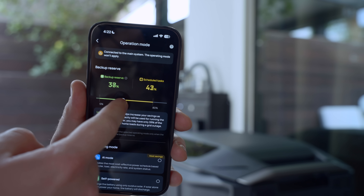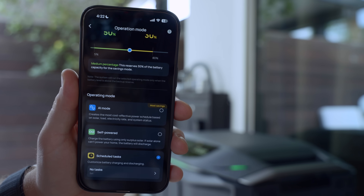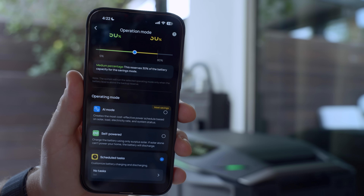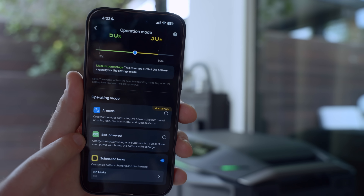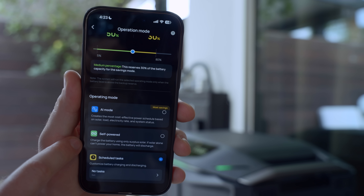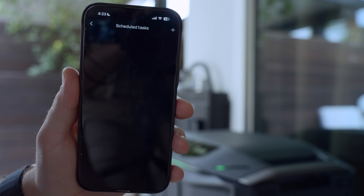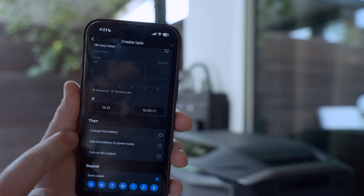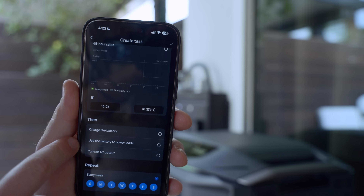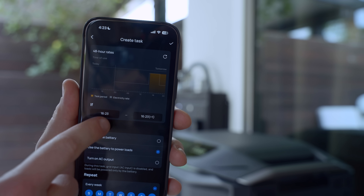I can also set a backup reserve right here and choose between three different operating modes. AI mode creates the most cost effective power schedule based on solar, load, electricity rate, and system status. Self-powered will charge the battery using only surplus solar — if solar alone can't power your home, the battery will discharge. And then you can do scheduled tasks, where I can choose particular times of day to charge the battery, use the battery to power loads, or turn on the AC output — particularly useful when I'm at peak electricity rates.